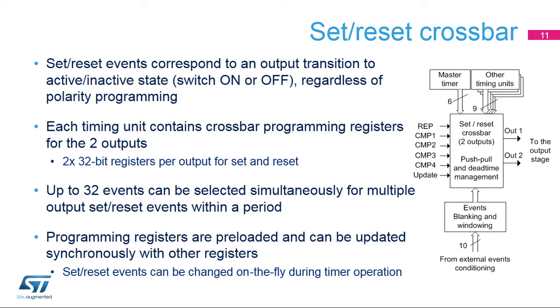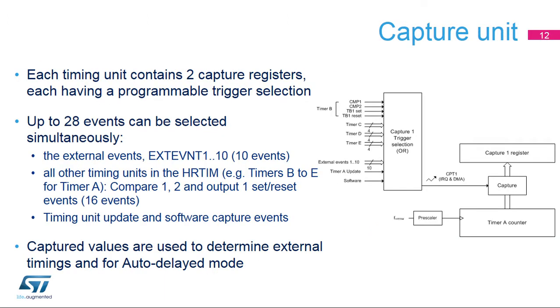This allows building of periodical waveforms with multiple set and reset events per period. The programming registers are shadowed with preload registers so that waveforms can be modified on the fly without any risk of abnormal transient waveforms. In parallel with the compare units, each timer also embeds two capture units. The capture triggers the transfer from the current counter value into the capture register, useful for determining external timings and for the auto-delayed mode. It offers the possibility to measure the effective duty cycle in a cycle-by-cycle current-controlled converter. The capture triggers can be selected from among 28 sources: external events, adjacent timing events, adjacent output waveforms, as well as update and software events. It is possible to simultaneously enable several trigger sources.